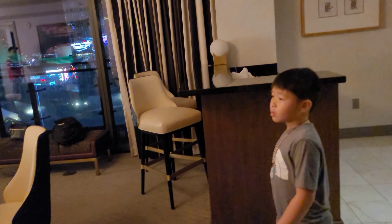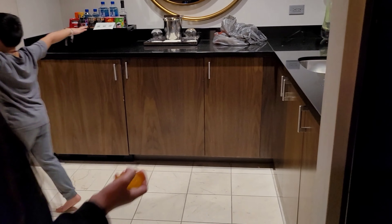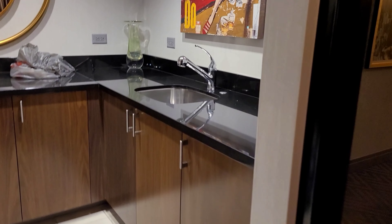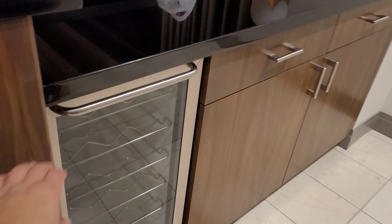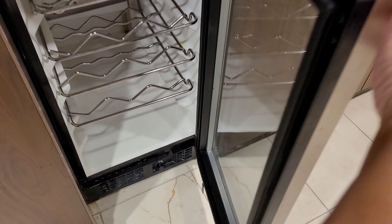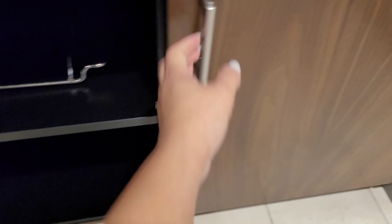Okay, so then we have a full — well, not a full kitchen, but kind of like a bar setup. And then there's a cooler right here.